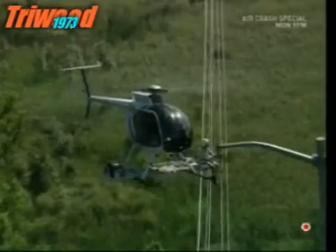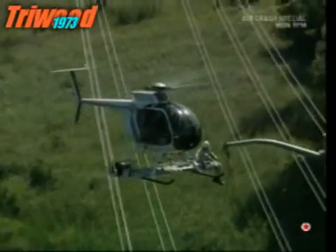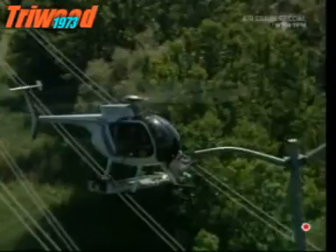Here he's changing an isolator — that stops the electricity flowing down the supporting pole.